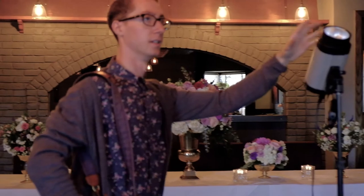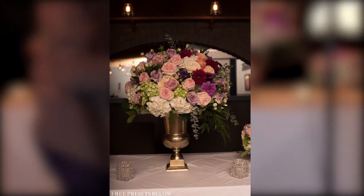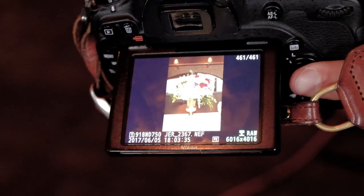Now the light is going to bounce off the ceiling and come directly from the front — and you can see it just adds more shadows on one side and highlights on the other, making it look more dynamic. When it's flat from the front, it's just boring and flat and ugly.